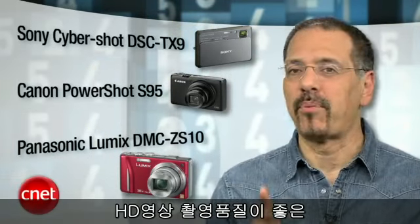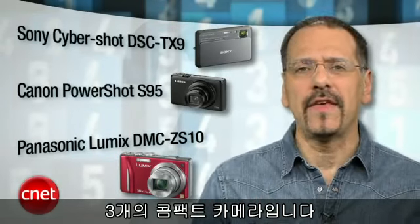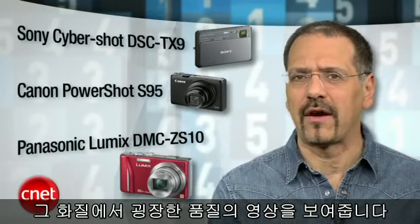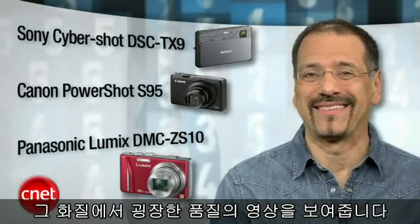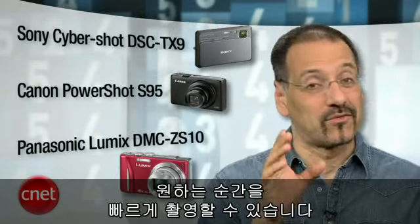These three pocket cameras all max out at 720p, but they do a really good job within that resolution — which is no slouch. They fit in your pocket, none of them exceed 400 bucks, and none of them scream 'I'm shooting now' when you hold them, which can really help you grab some of the best impromptu movies.